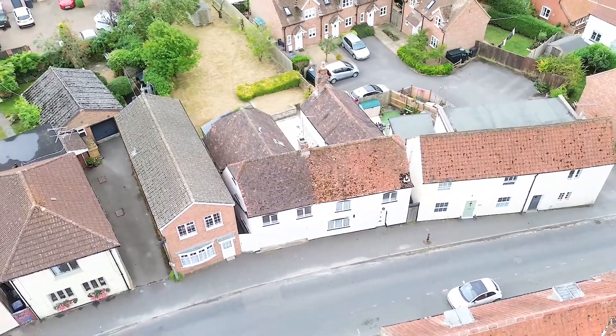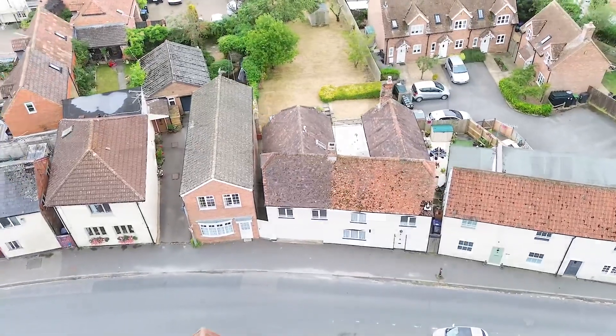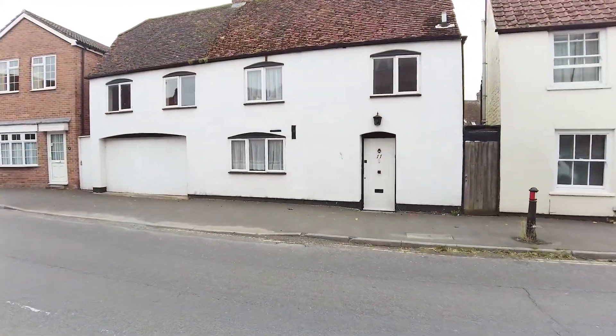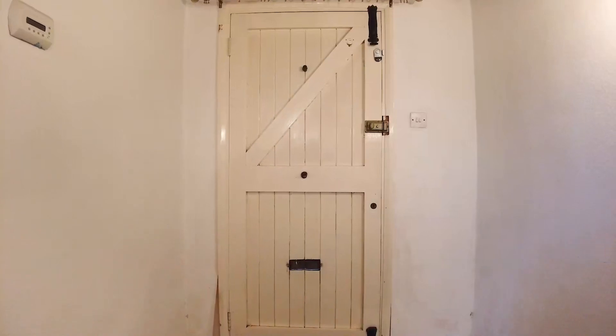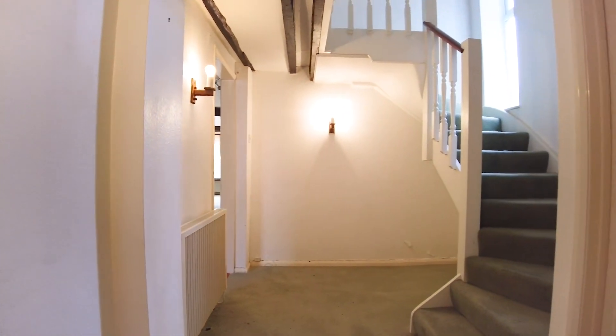Jones Robinson is proud to present to you Church Street in Market Lavington — a detached, spacious property with a large garden of about 0.12 of an acre, and rarely available parking on the high street in Market Lavington.